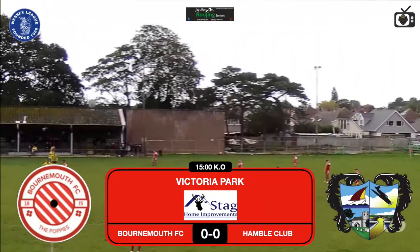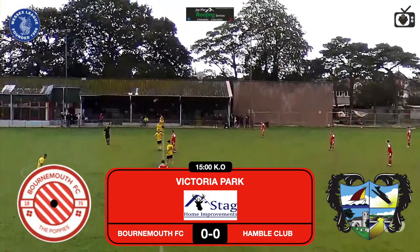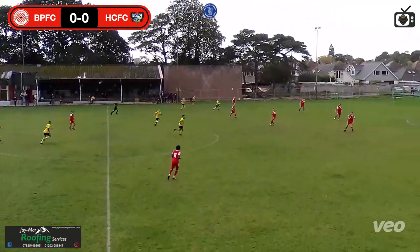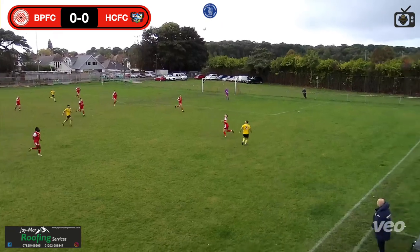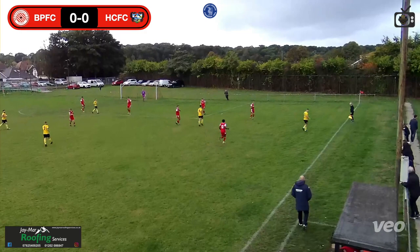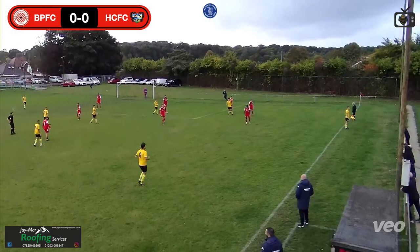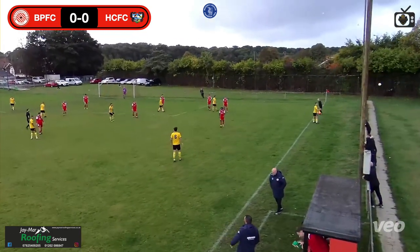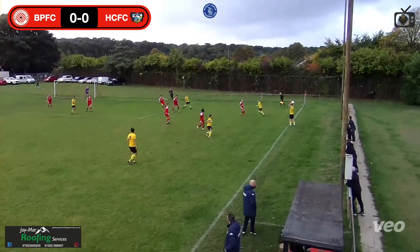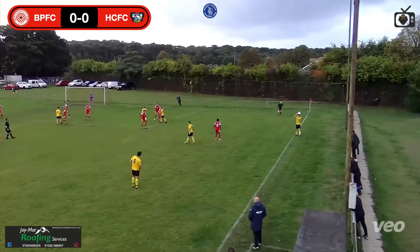Welcome to Academy TV — don't forget to hit the like and subscribe button and leave a comment. We're at Victoria Park, it's Bournemouth Poppies versus Handball Club. JMR Roofing is the official match sponsor today, thanks for sponsoring the game. It is windy — we weren't sure whether to put the camera up full height, it is pegged down. You get a better view the higher it goes but the wind was a bit of a nightmare. We're up at a high level now — check this out.